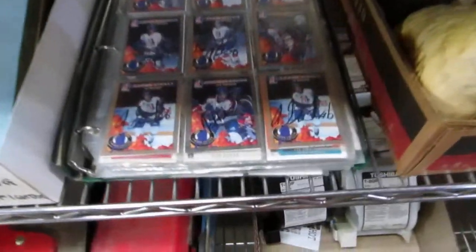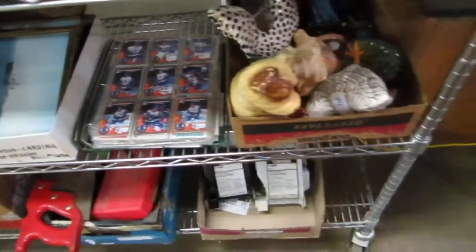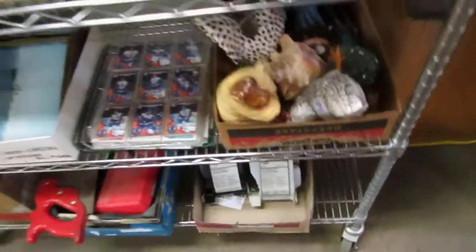We've got some hockey cards here — some Kelowna Rockets signed — and whatever's in the binder. A whole binder of cards. We've got some roosters and stuff on choice.